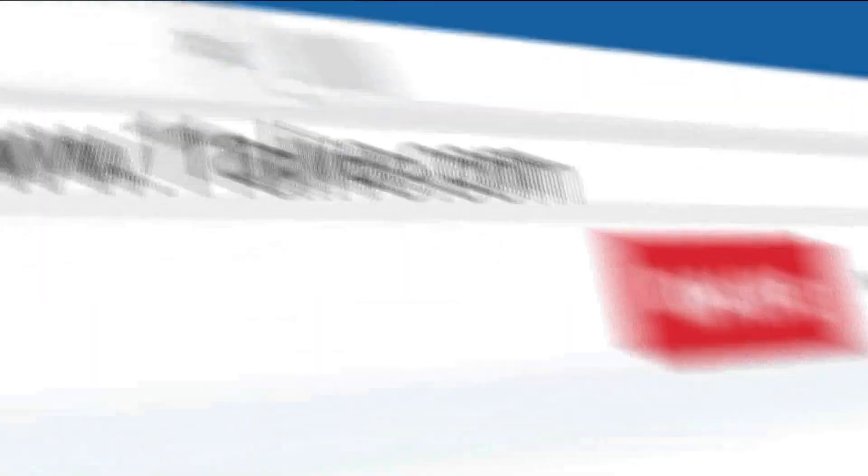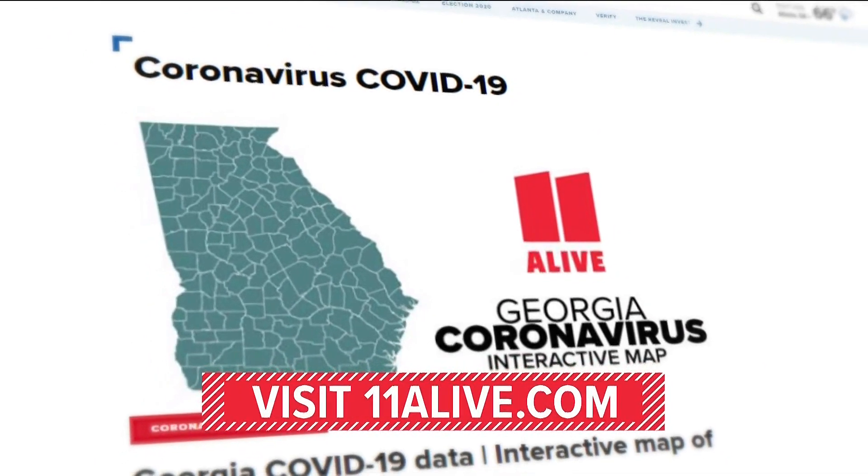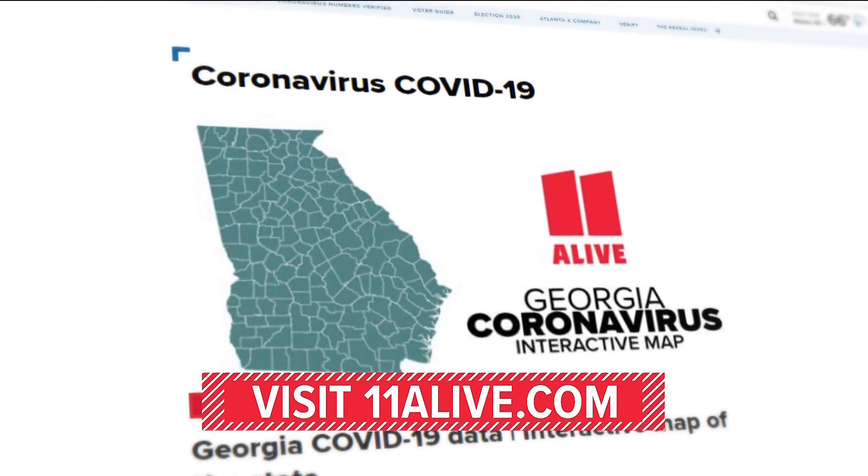For the latest coronavirus headlines and to see case trends in your area, head on over to our website, 11alive.com slash coronavirus.